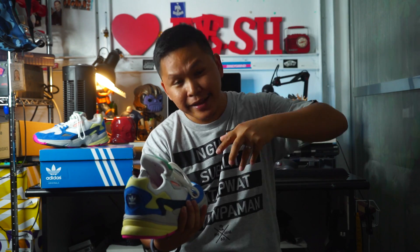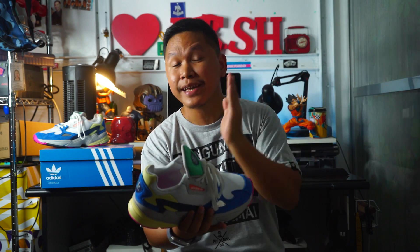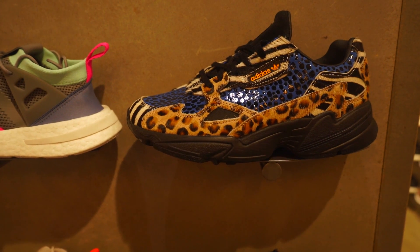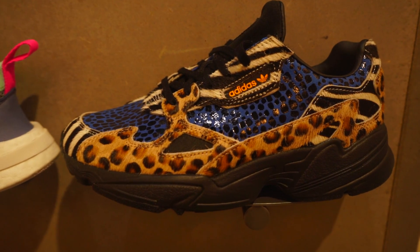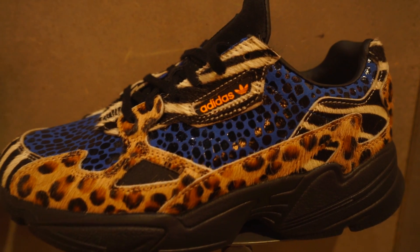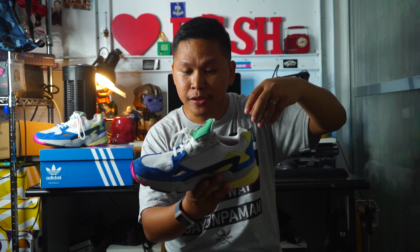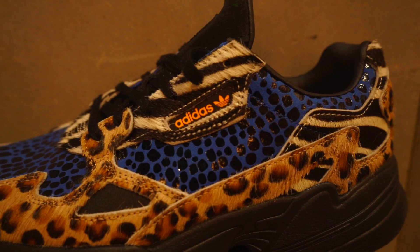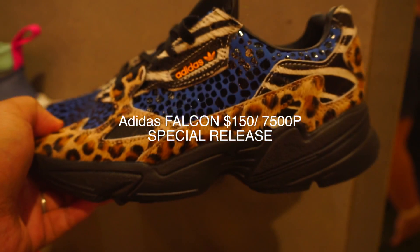Right now there is an animal pack design that is around 7,500 pesos — about 150 dollars. The overall quality looks great because it has a mix of jeans-like material on it. It's not the regular mesh; this is affordable because of the mesh upper that has a suede and leather design.